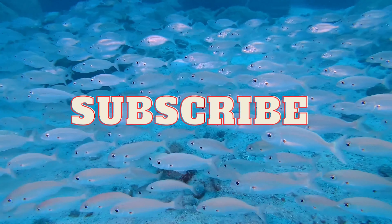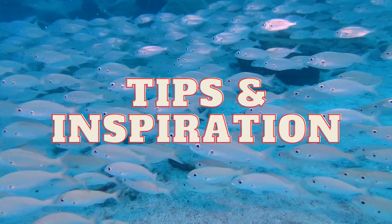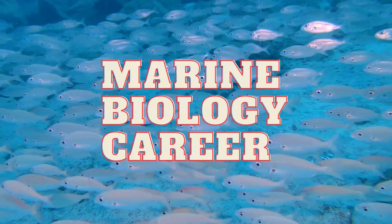I hope you found this video helpful when planning your high school classes, and I hope it inspires you to really learn these subjects, as they are important stepping stones on your path to becoming a marine biologist. Embrace these opportunities, follow your passion, and soon you'll be making waves in the world of marine biology. Don't forget to subscribe to our channel for more valuable tips and inspiration on pursuing your dream as a marine biologist.